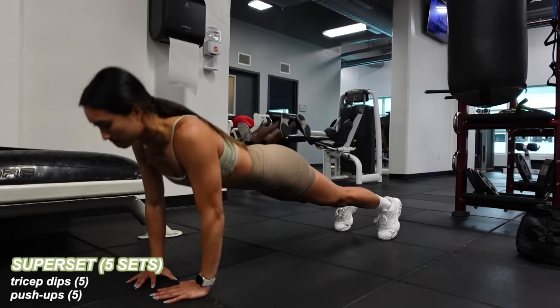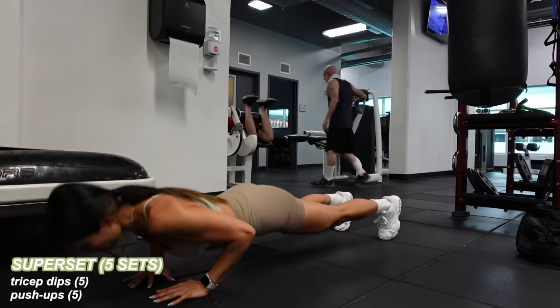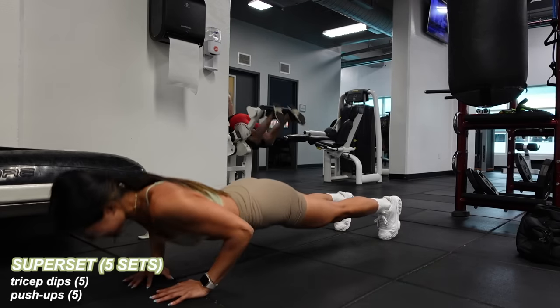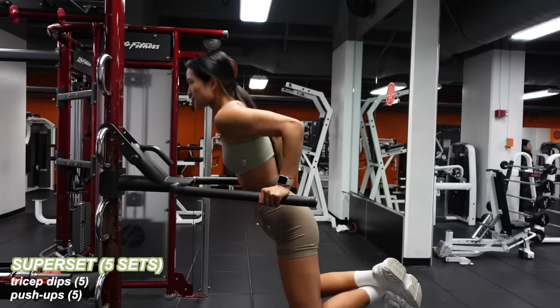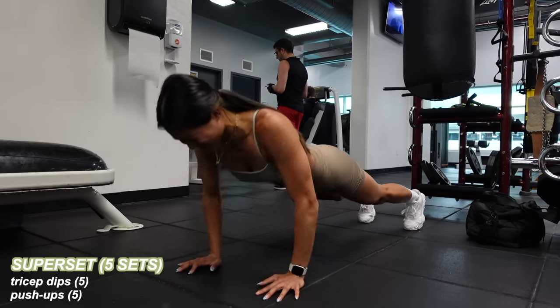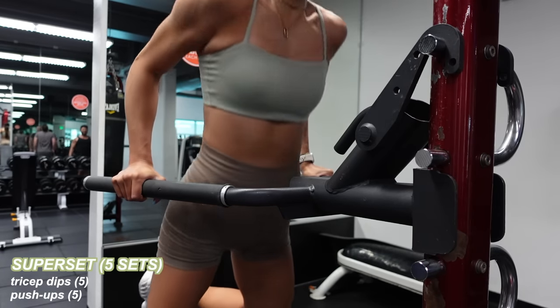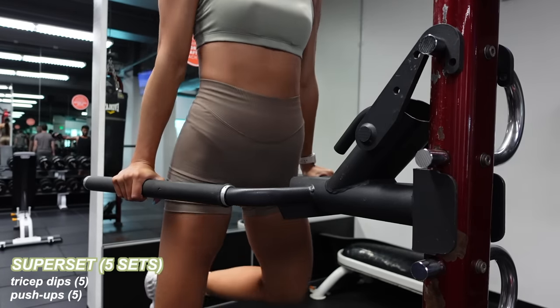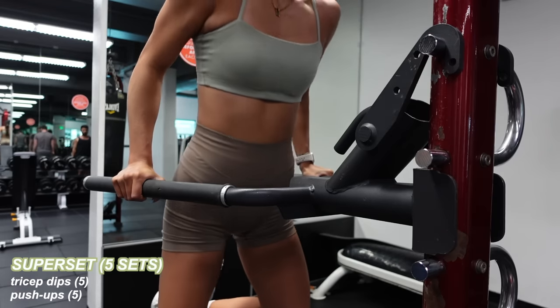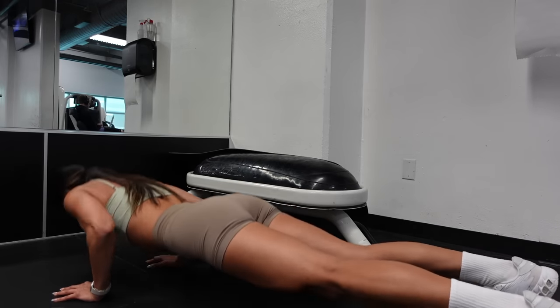It's time to fire up the triceps. I'm doing bodyweight tricep dips — you can use a resistance band for assistance, an assisted dip machine, or just do tricep dips on a bench, whichever variation works for you. I'm doing five dips followed by five tricep push-ups, going back and forth between them five times. By the end, I completed 25 dips and 25 push-ups total. Definitely modify as it gets harder, but bottom line — just get it done.